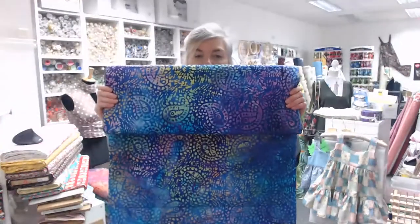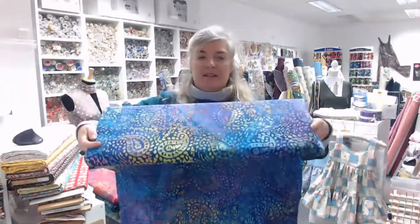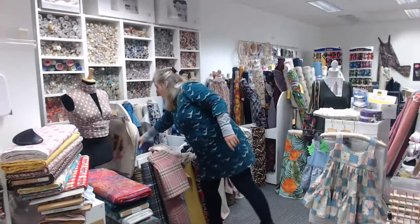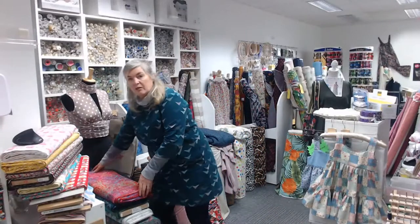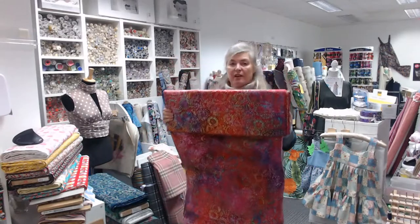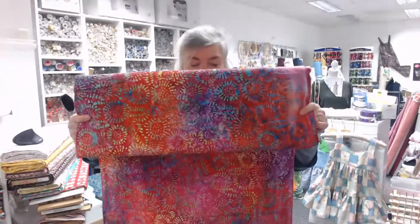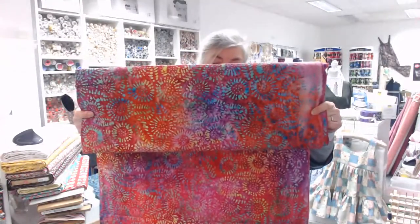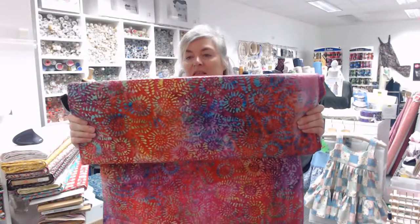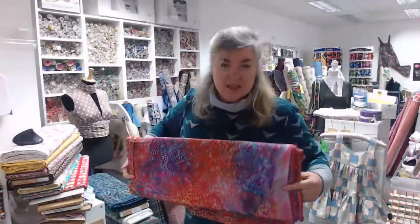That's another sort of paisley design — classic indigo colors again with lilacs, yellows, greens, turquoise. For some reason I've got that one on a roll and all the others came on a bolt, but they're all the same — 115 centimeters, 45 inches. This one has a reddish-pink background.